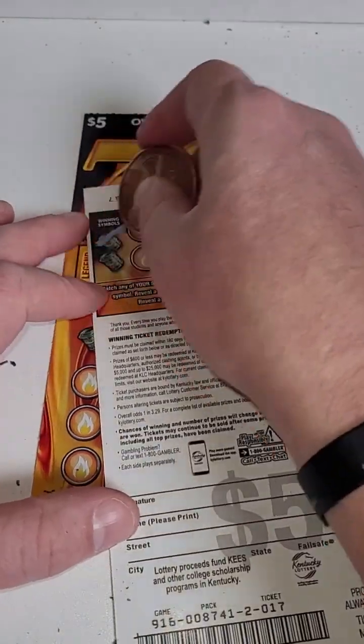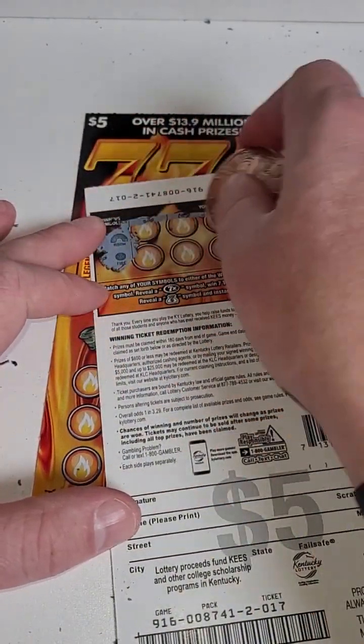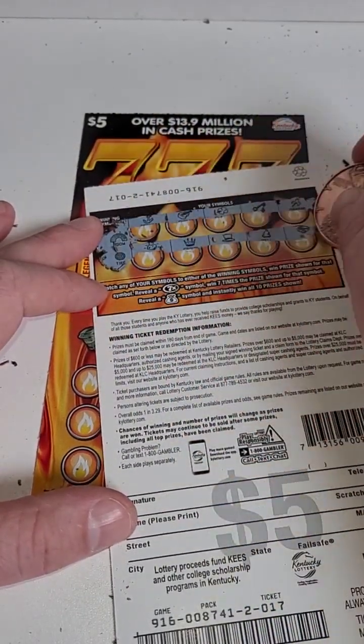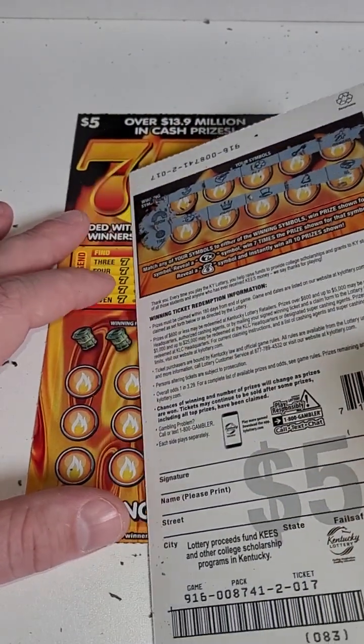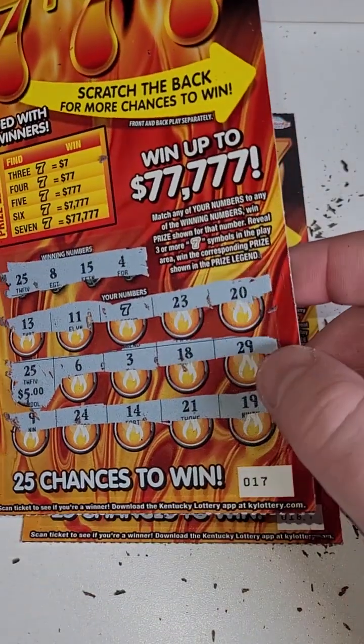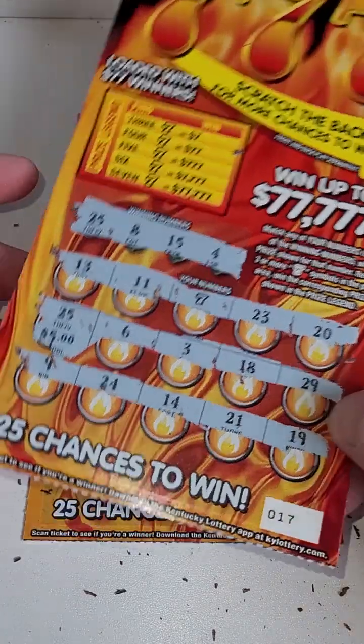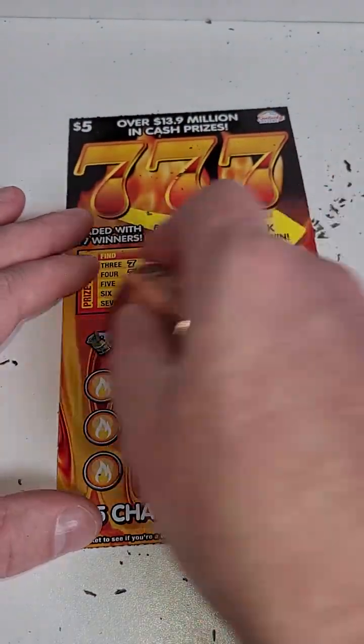We'll add it to the winnings. Let's see if we can hit anything on the back — looking for the rainbow or the tire — looks like it's staying a five dollar winner. I would think it'd be seven, but we'll take it. That puts us at 13 total.